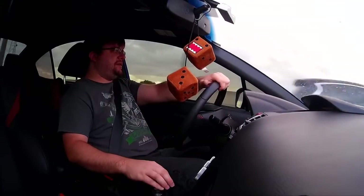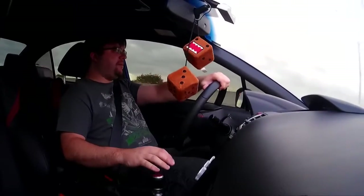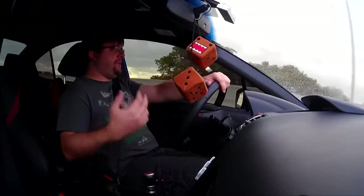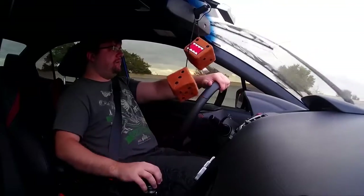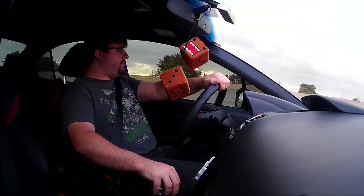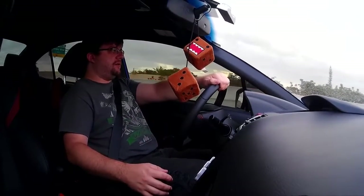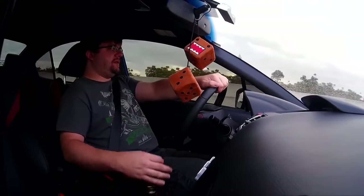The gearbox on this is a completely different one from the one in the base WRX. That one is cable driven; this one is rod driven, and the gear ratios are different. First and second are really short. Third and fourth are pretty close together. Fifth is a little bit longer, and sixth is obviously the longest gear.